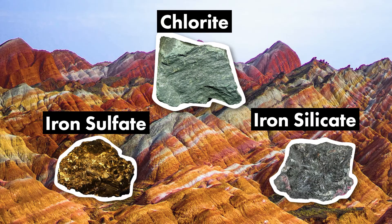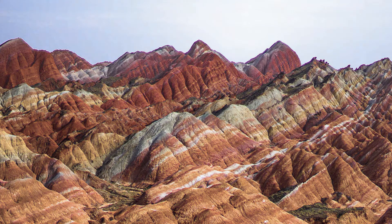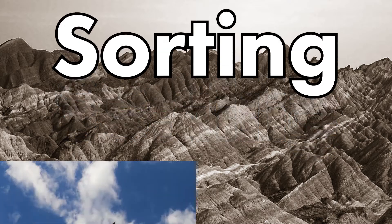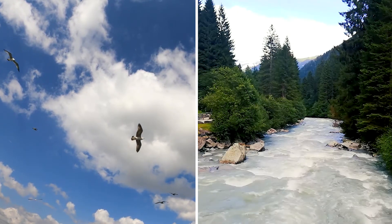Having all of these materials and therefore the colors mixed into one big mush, however, would only create a dull brown landscape. For each layer to be visible individually, one last process is necessary, and this process is called sorting. Sorting of sediments can occur under various external forces, like wind or rivers, and in the case of Zhangye Danxia, from the presence of oceanic currents.